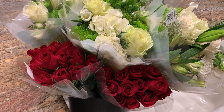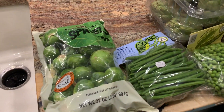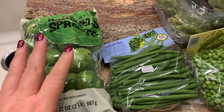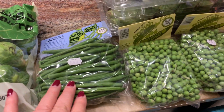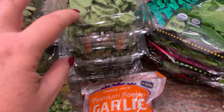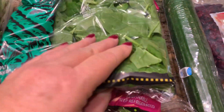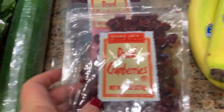Our Trader Joe's haul consisted of some fresh flowers, and then I just picked up some veggies because we've been gone on vacation and just to make it through this next week. Brussels sprouts, some green beans, fresh peas. These artichokes look so good. I got some basil because I want to make some pesto, garlic, baby spinach, and some salad greens. Tomatoes, a cucumber, dried cranberries, bananas.